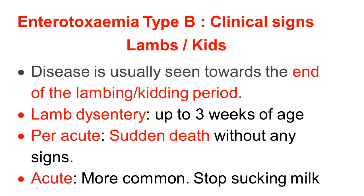We discuss Enterotoxemia type B clinical signs. First, we will cover clinical signs in lambs and kids. The disease is usually seen towards the end of the lambing or feeding period, because immediately after birth the lamb or kid gets the infection. Lamb dysentery symptoms are observed up to 3 weeks of age. In peracute cases, there is sudden death without showing any symptoms. The acute disease is more common; the animal stops sucking milk.